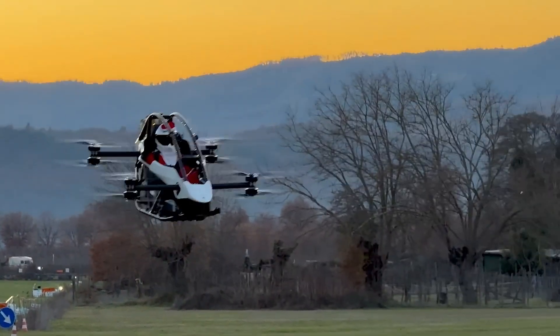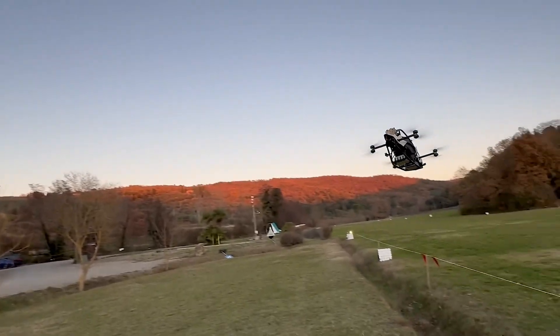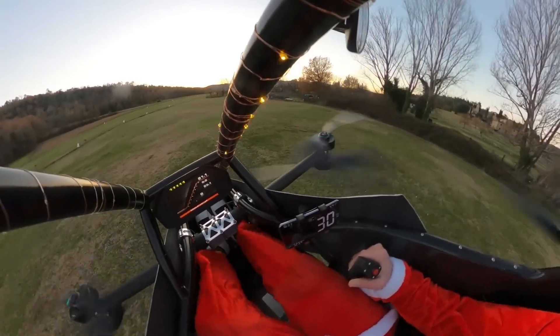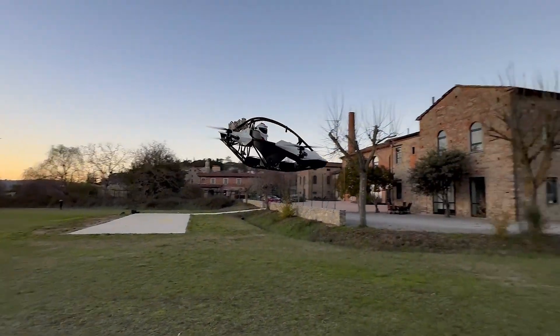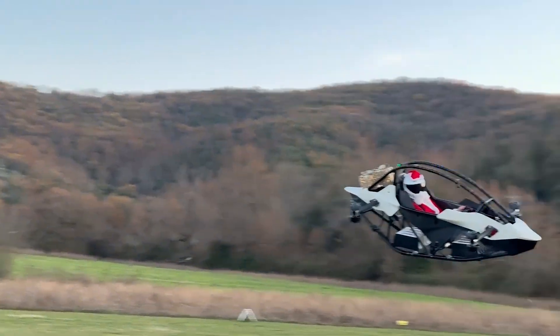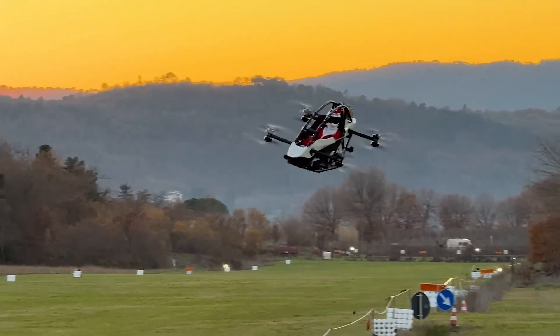Its intuitive control system allows for easy maneuverability, making it suitable for both experienced pilots and newcomers. With an emphasis on safety, the Jetson One features multiple redundancy systems, an auto hover function, and a ballistic parachute for emergency situations. Priced at around $200,000, this pioneering vehicle represents a significant step towards the future of personal flight.